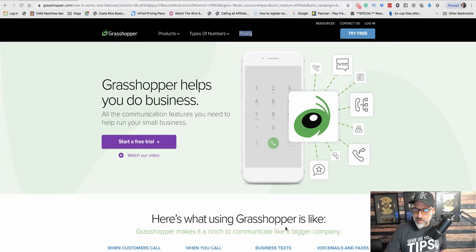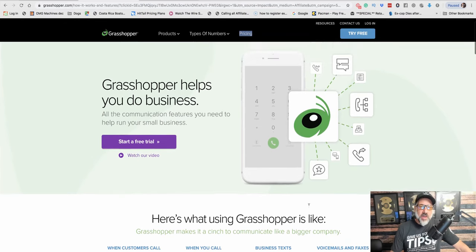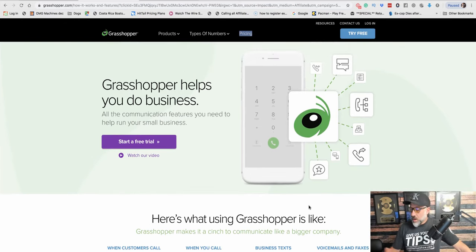Now I want to talk about where we can get these numbers. There are a lot of different places, but I'm going to show you something super easy and super inexpensive — a site called Grasshopper. You can buy a local number for your area code and get all the features of your regular phone and more. When someone calls this number, it gets forwarded to your phone and you're notified that the call coming in is from your business, so you know how to answer it.